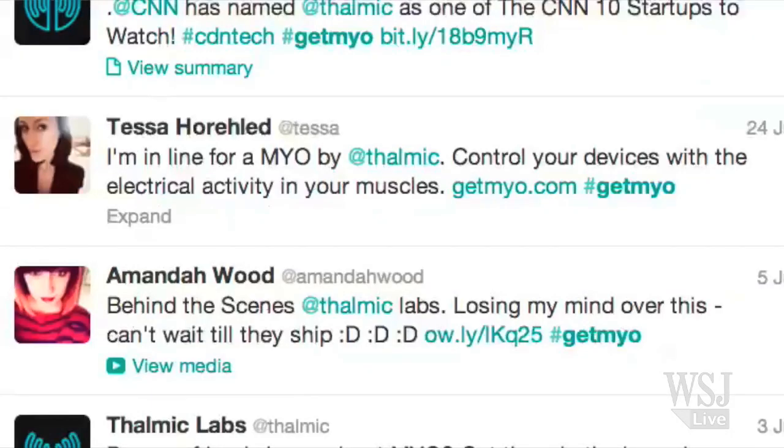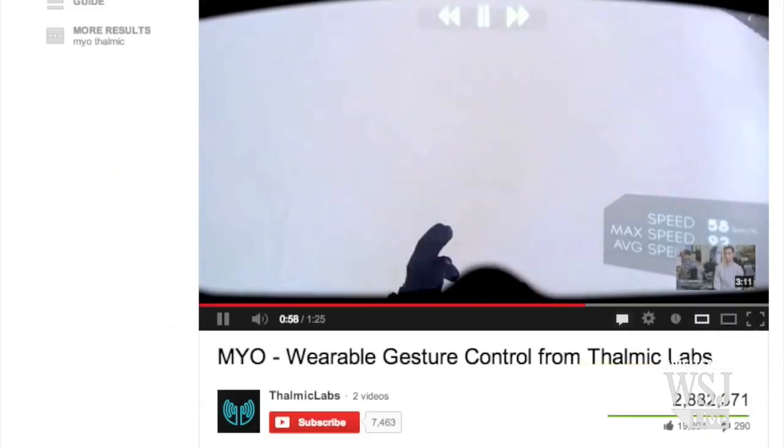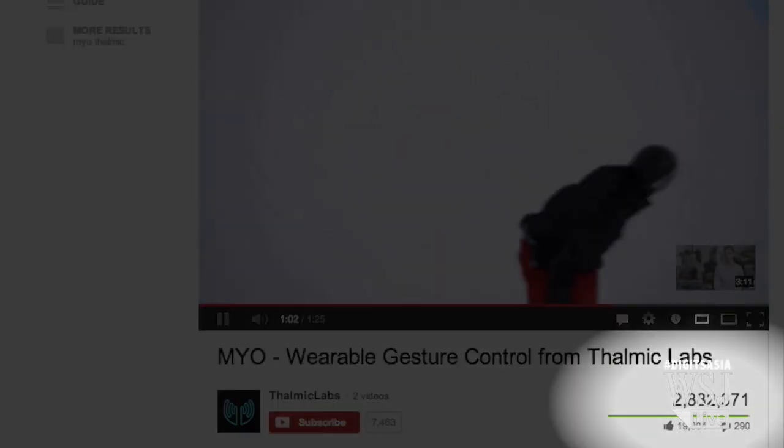Still, that hasn't slowed consumer interest. Since the Myo debuted in February, Thalmic has racked up more than 30,000 pre-orders, thanks to a viral video and a campaign on Twitter.